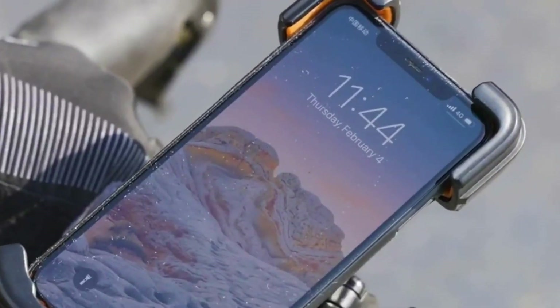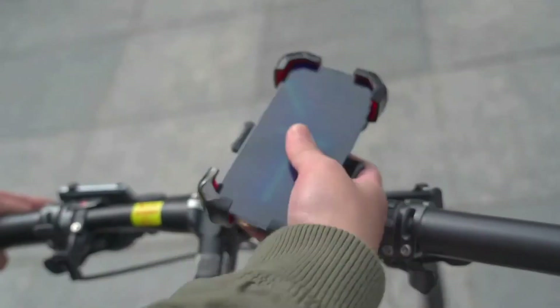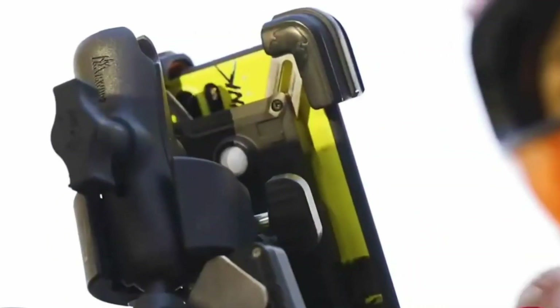The adjustable clamp accommodates various device sizes, providing a safe and accessible solution for bikers seeking a reliable navigation aid without compromising safety. Enjoy a hassle-free and enjoyable ride with this practical foam mount.